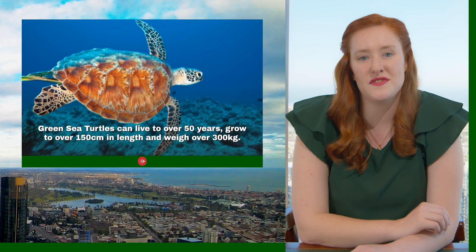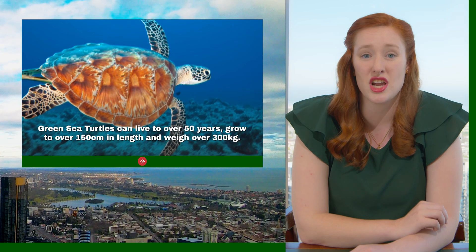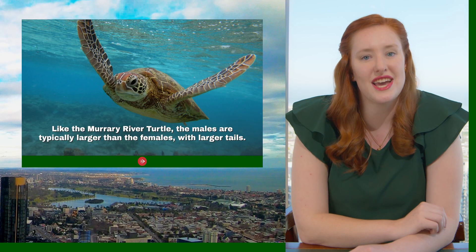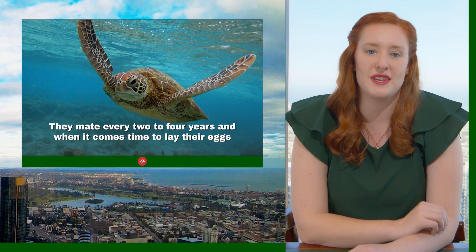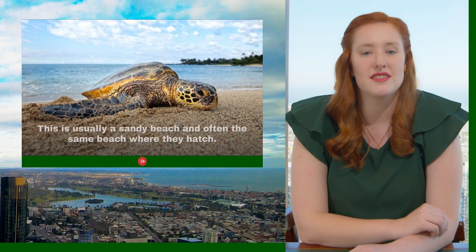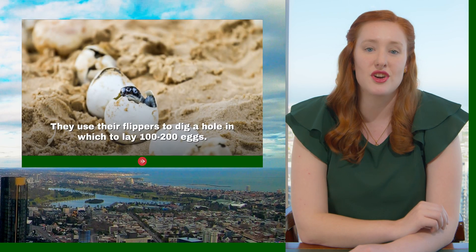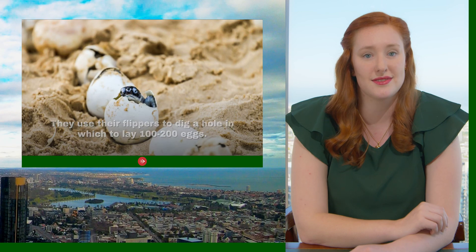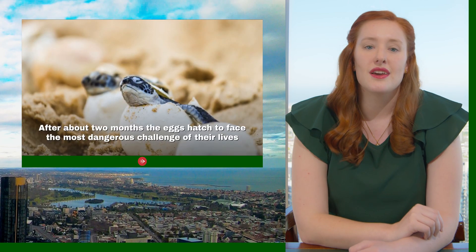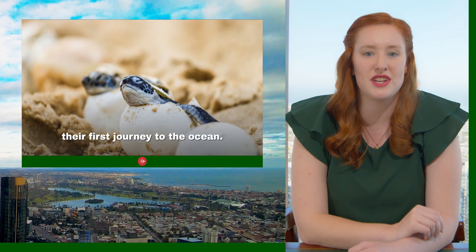Green sea turtles can live to over 50 years, grow to over 150 centimetres in length, and weigh over 300 kilos. Like the Murray River turtle, the males are typically larger than the females with large tails. They mate every two to four years, and when it comes time to lay their eggs, the females will climb out of the water onto land — usually a sandy beach, and often the same beach where they hatched. They use their flippers to dig a hole in which they lay 100 to 200 eggs, then fill the hole back in and return to the ocean. After about two months, the eggs hatch and the hatchlings face the most dangerous challenge of their lives — this first journey to the ocean.